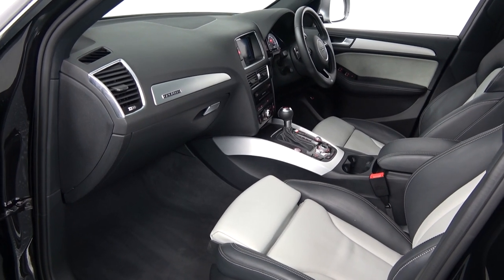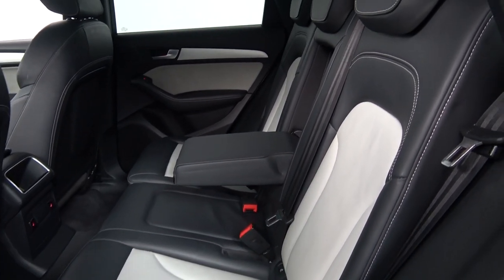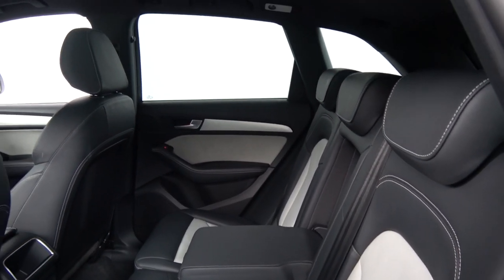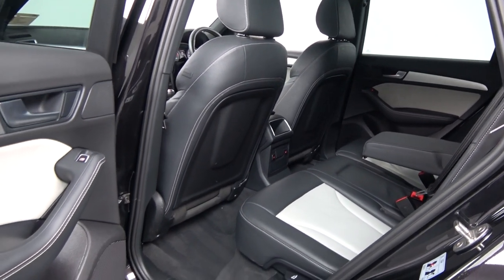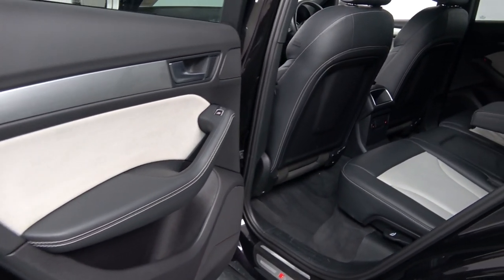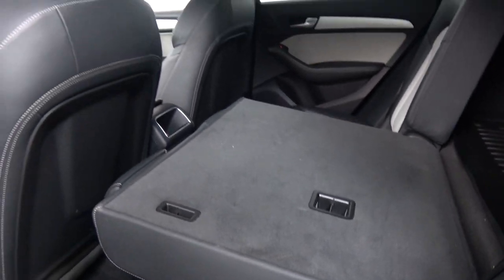Continuing to the interior at the rear, there's a continuation of that beautiful black and light grey leather upholstery on your rear SQ5 sports seats, with spacious ample leg and headroom for rear passengers. They also have the additional comfort of the pull-down leather centre armrest. We have ISOFIX points in place, and the seats split and fold very easily with the pull of a lever. The vehicle is offered in immaculate condition throughout.